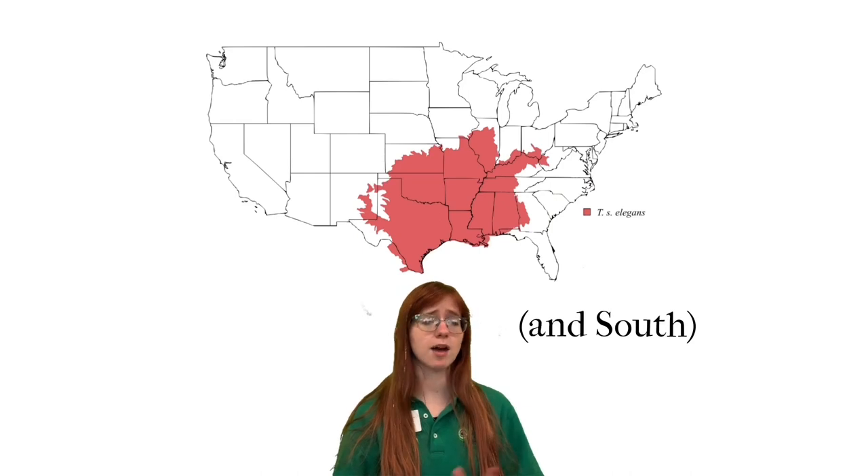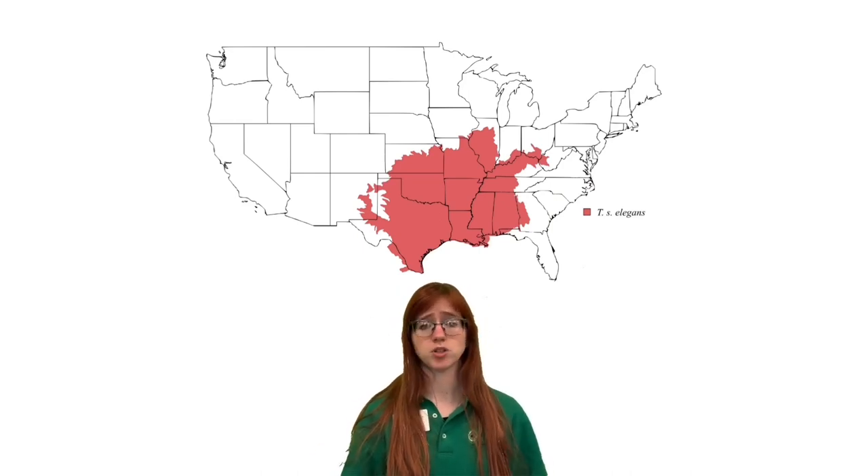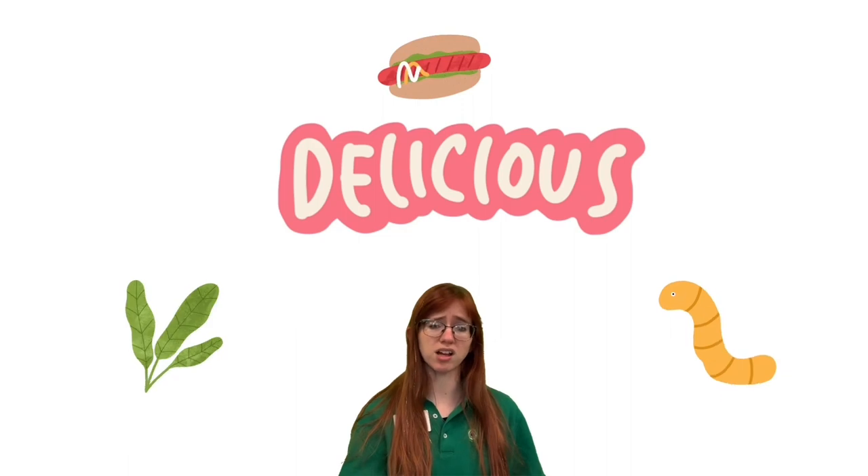Red-Eared Sliders can also live for over 30 years, so a lot of wannabe turtle owners will make the not-so-excellent decision to dump their turtle into the wild once they realize they don't want to take care of it anymore. Red-Eared Sliders are native to the Midwest, where they live happy, non-problematic lives, munching on plants, insects, and small animals.